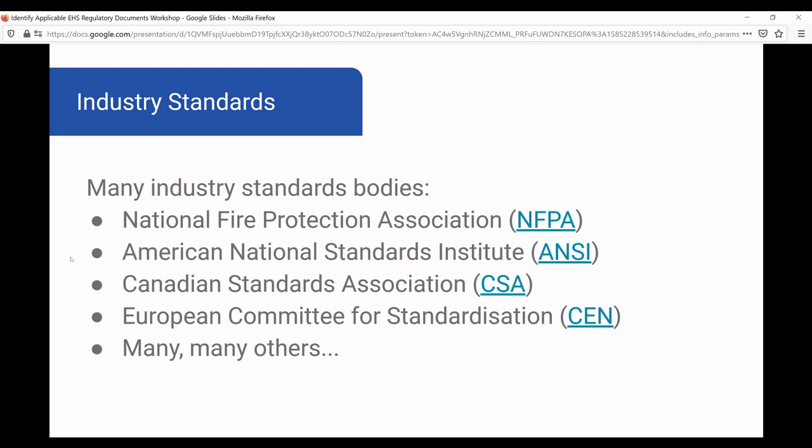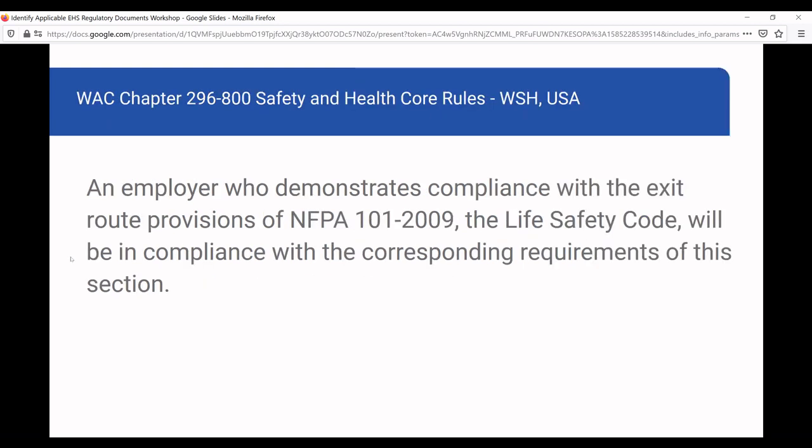Some standards bodies you might be familiar with include the National Fire Protection Association (NFPA), which is American but referenced in regulations around the world; ANSI, also American but referenced globally; the Canada Standards Association; and the European Committee for Standardization, among many more. Here's an example from the Washington State Code, a chapter on health and safety core rules, where it says an employer who demonstrates compliance with NFPA 101-2009 exit route provisions will be in compliance with the corresponding requirements — so you have to go get that standard, read it, and determine compliance.